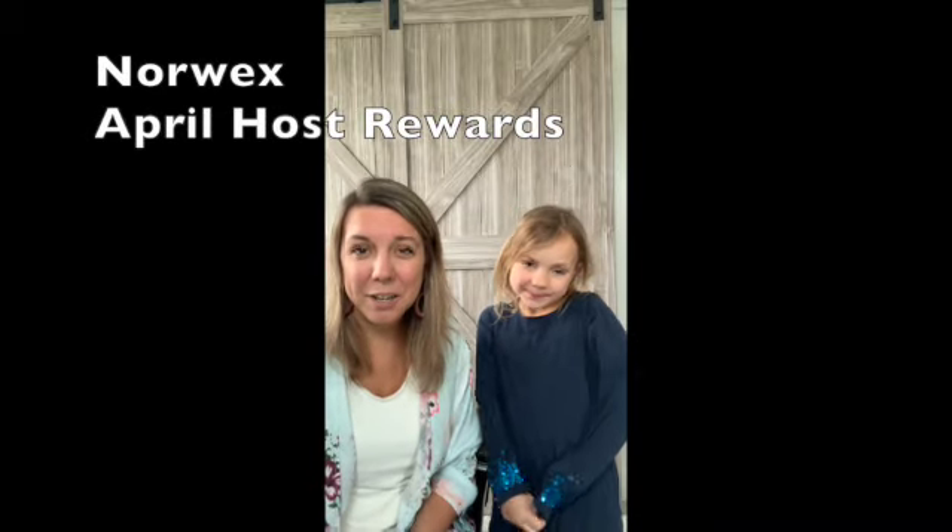These are our April host rewards that you can earn free when you host an online or in-person workshop with Norex in April.